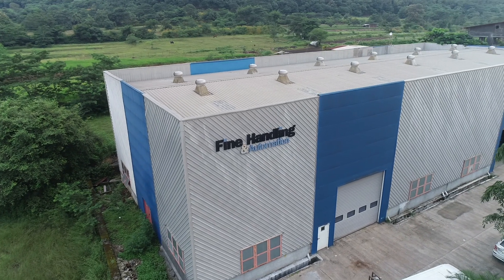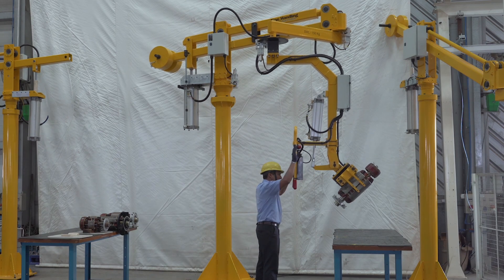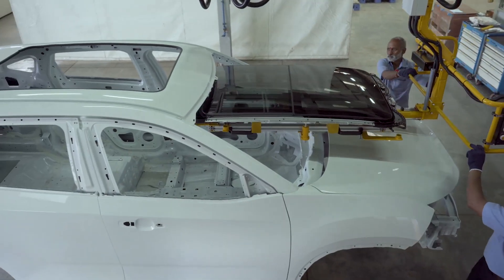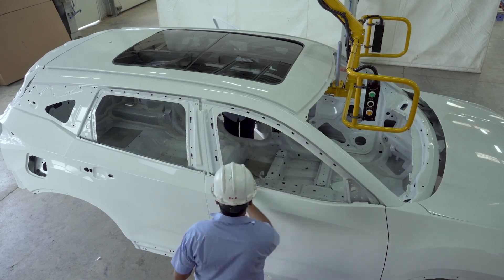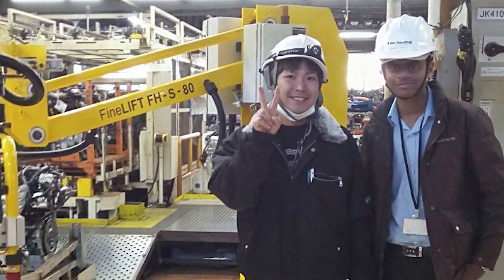Fine Handling and Automation provides a range of solutions that ensure ergonomics, safety and efficiency in material movements. We have built several equipment that has led to operator ease and safety. We have catered to all automotive companies in India and also to some non-automotive companies. We have even exported our products to countries such as Japan, Italy and Africa.